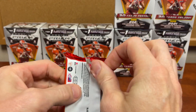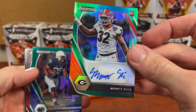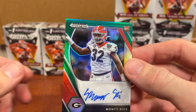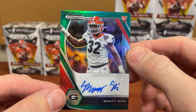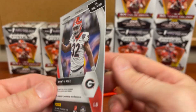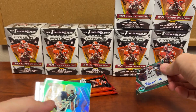We're after an auto or on-campus out of 10 boxes — that's what we're after. Allen Robinson, and there it is — there is our auto! If you're going to get a crappy auto, you might as well get it out of 10 blasters. Three blasters in, we have our first hit — a Monty Rice autograph.